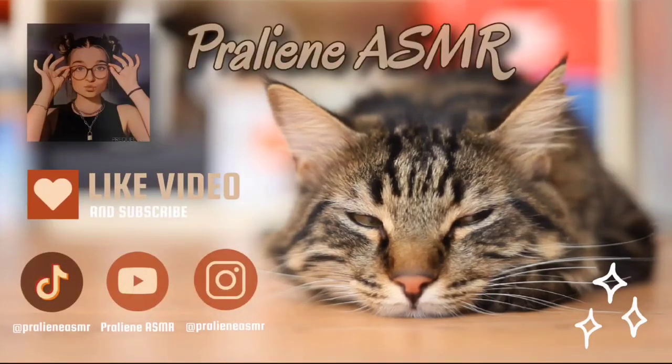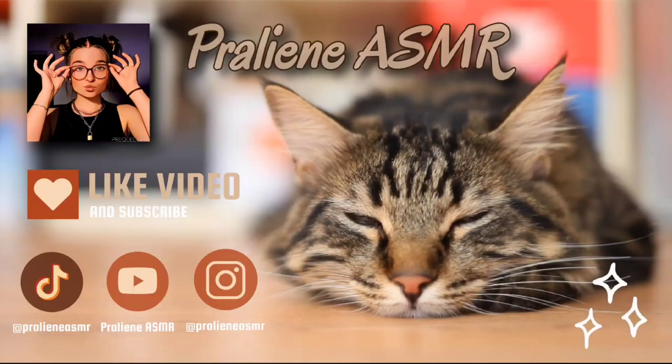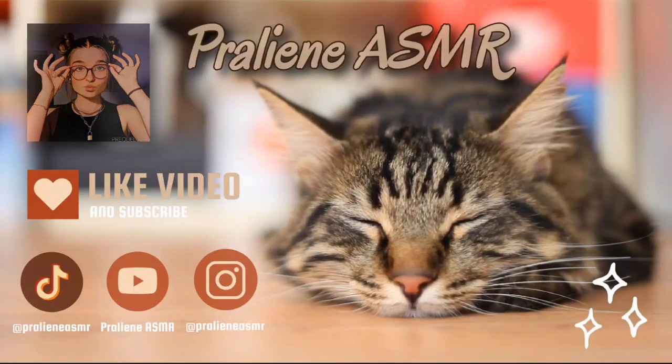It's Praline ASMR. I hope you enjoy this video. Hi, welcome to Praline's perfume pop-up store. How can I help you?